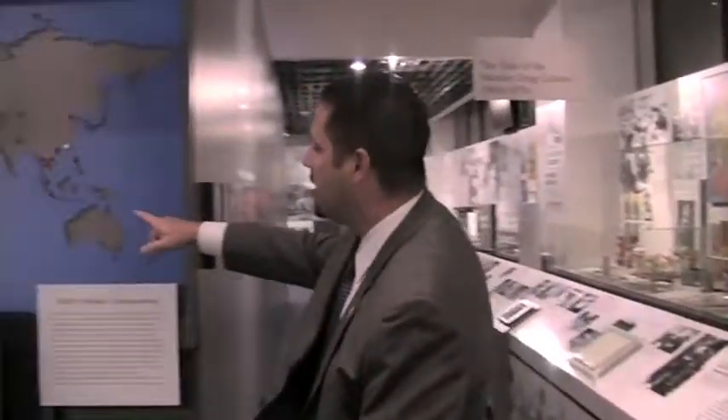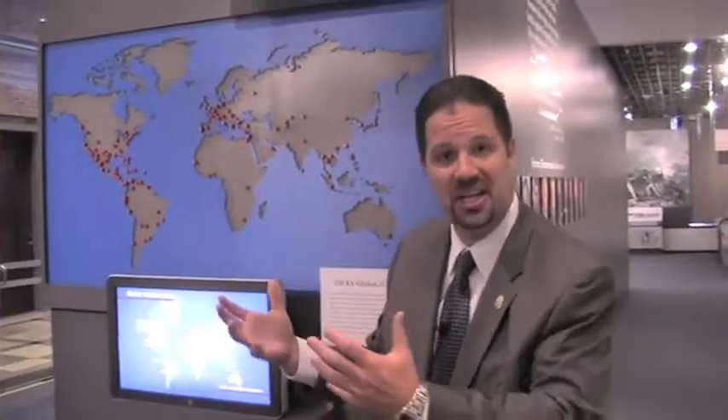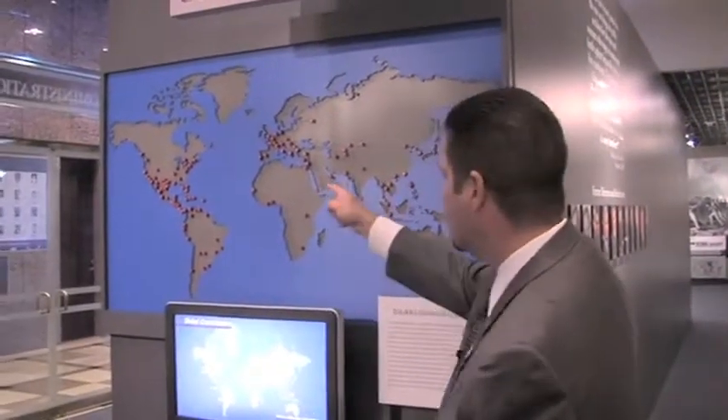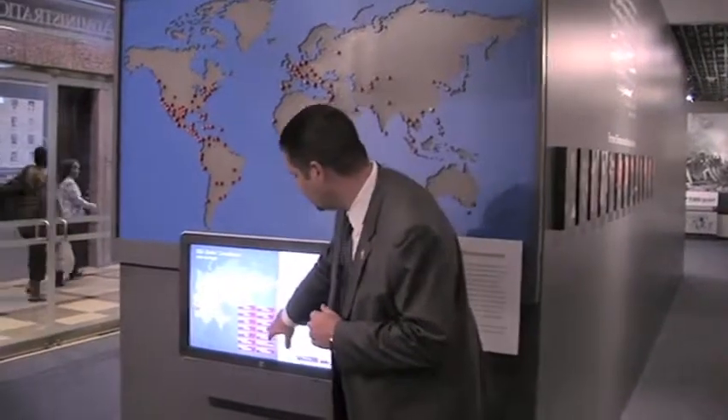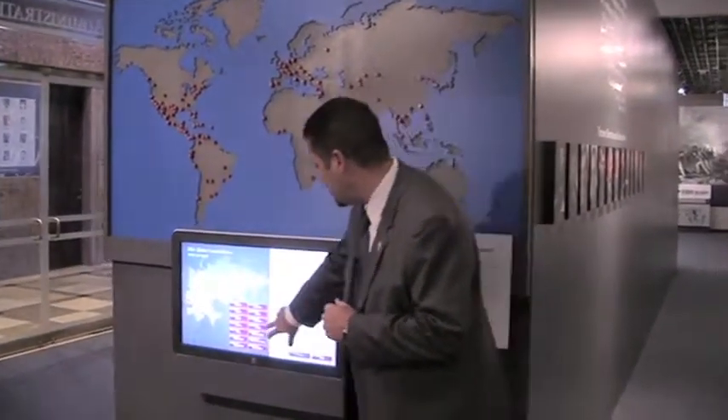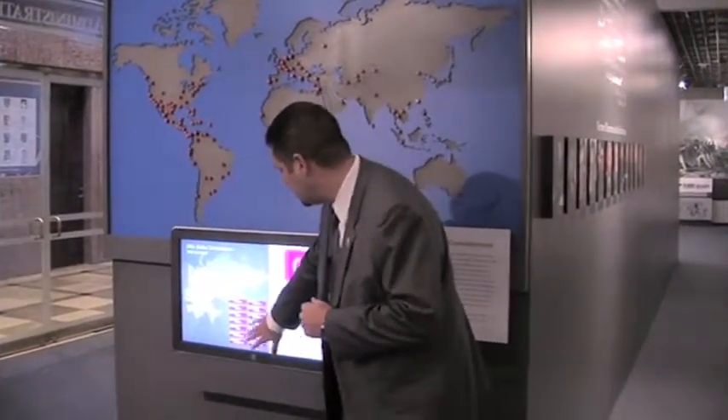We added a DEA Global Commitment display reinforcing DEA being an international organization, showing not only our U.S. offices around the country but also our international offices, and giving visitors an opportunity through this touchscreen to learn about the different countries and specifically what we're doing in each of them relative to drug law enforcement.